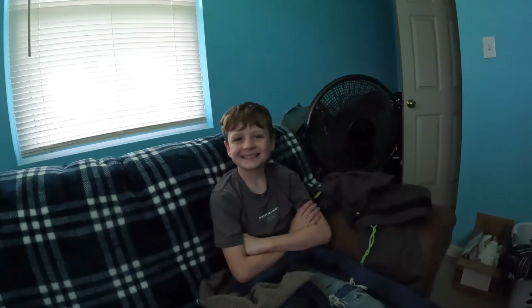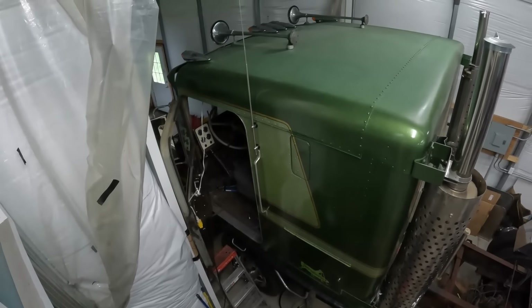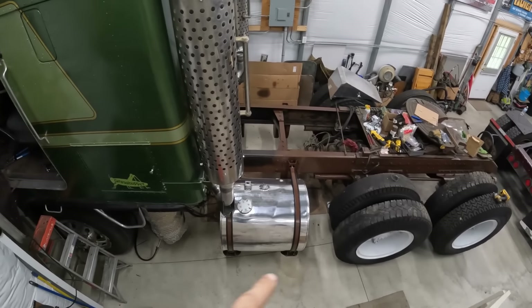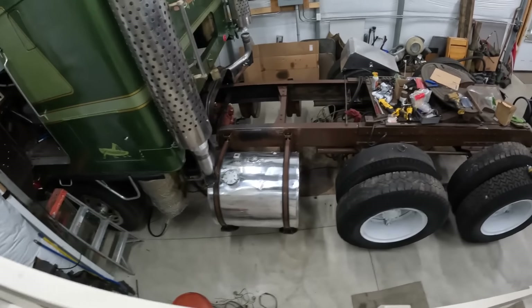I also found that I need to be using this rake a little more often to get the compound — dirty compound — cleaned off the wheel. That really helps too, keeping that wheel clean. Otherwise you're just grinding that stuff right back in. This is so much fun.